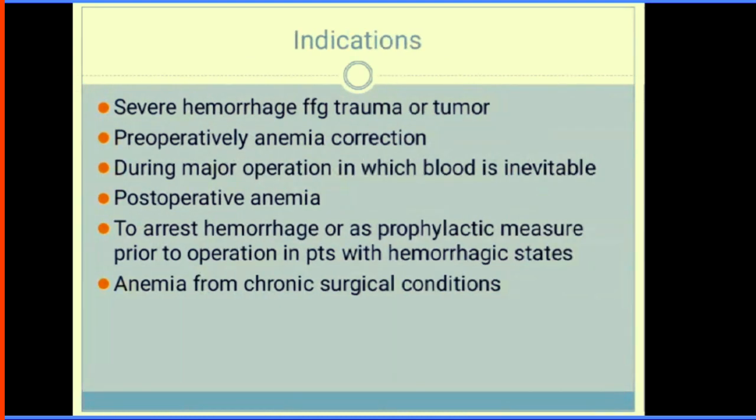Indications for blood transfusion include: severe haemorrhage following trauma or tumour; correcting anaemia preoperatively; during major operations where blood loss is inevitable; postoperative anaemia; to arrest haemorrhage as a prophylactic measure prior to operation in patients with haemorrhagic states; and anaemia of chronic surgical conditions.